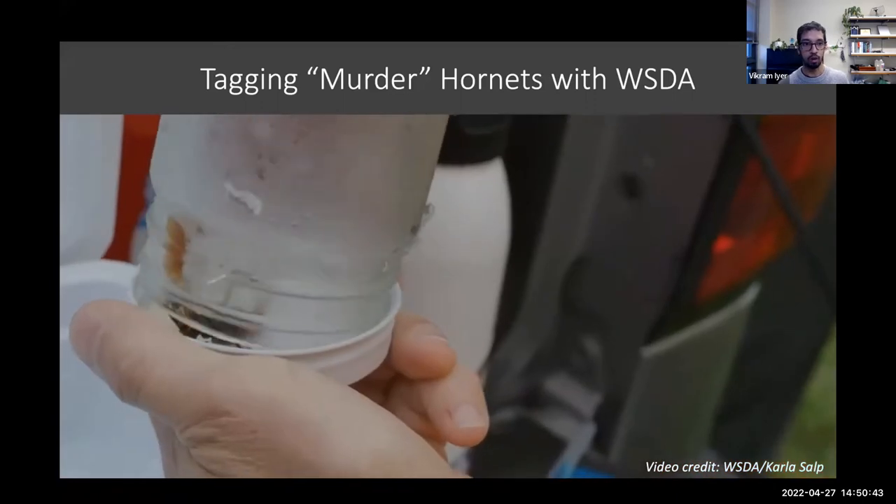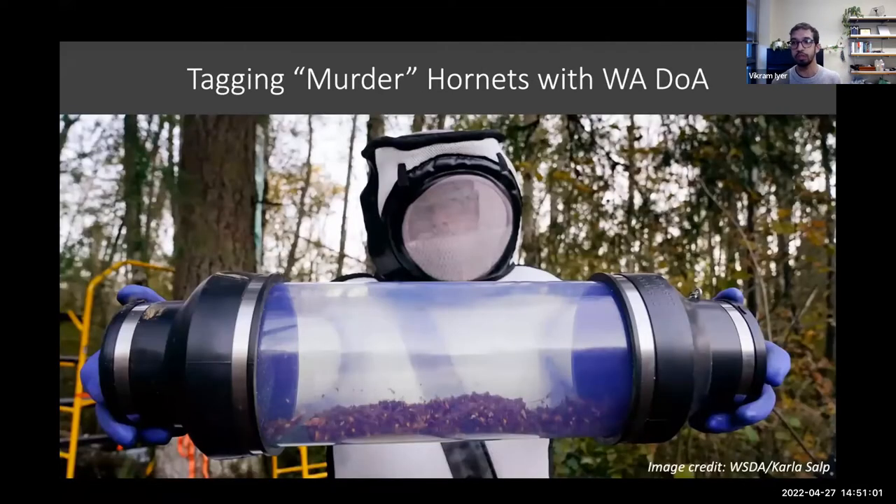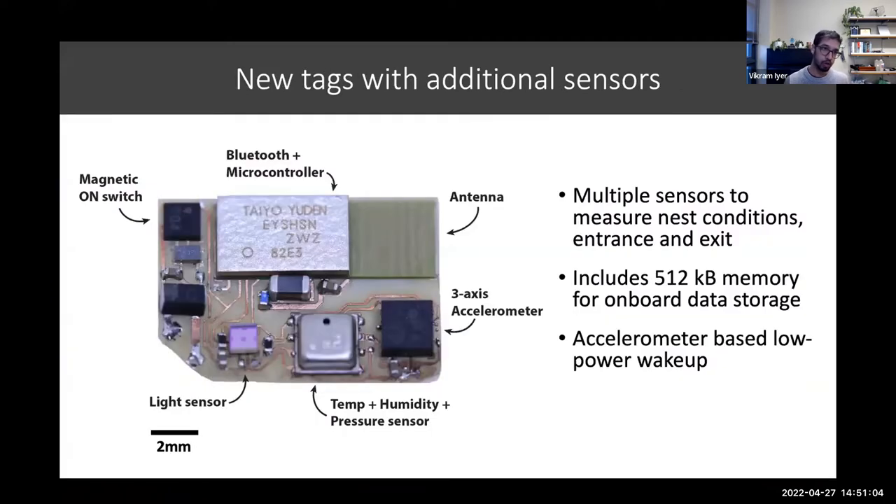By using these little tags, we were actually able to track a hornet back to its nest. The core idea is very similar to the sorts of VHF tags we saw before, but just shrinking them down to the absolute smallest size. We were able to actually find a nest. One of the cool things we're trying to do going forward is adding new sensors to this tag — things like an accelerometer, or even simple environmental sensors to figure out when the insect is actually inside its nest and how long its foraging trips are.